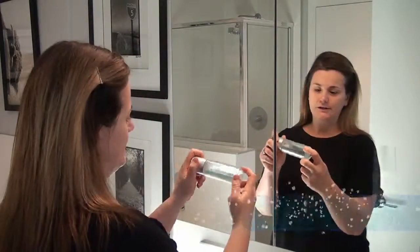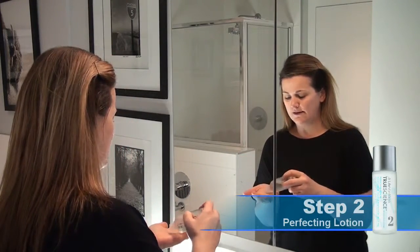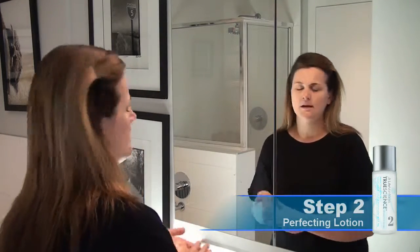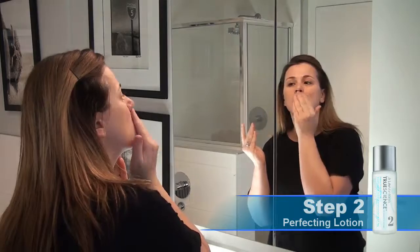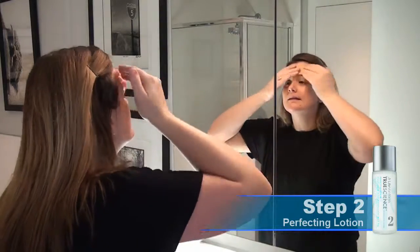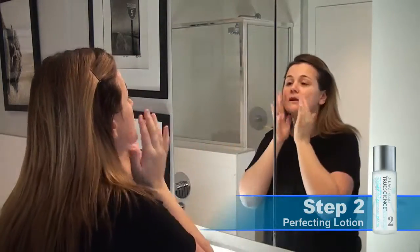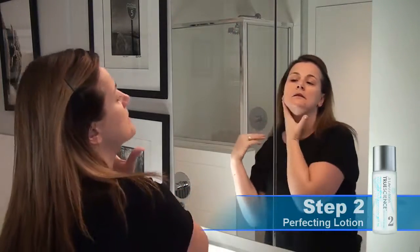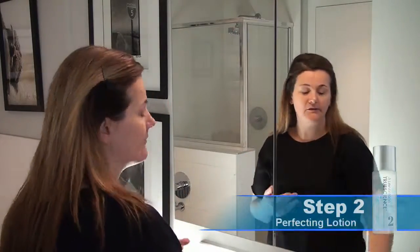Step two is the Perfecting Lotion. The beauty of this product is that it's a hybrid of a toner as well as a serum together. It diminishes fine lines and wrinkles as well as discoloration. It rebalances the skin's natural barrier and it's enhanced with NRF2 technology. You don't need a lot — just make sure to apply it down to your neck and then wait a little bit for it to dry.